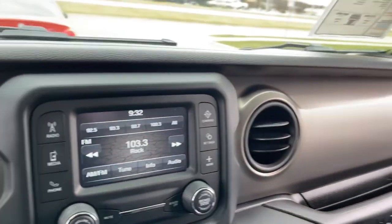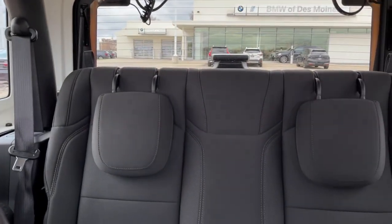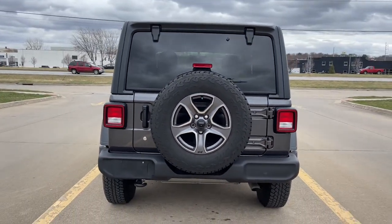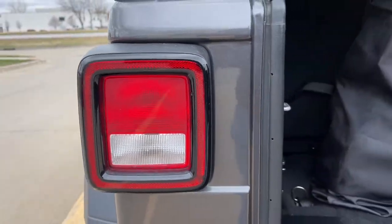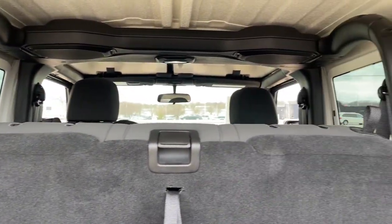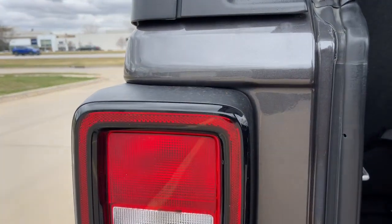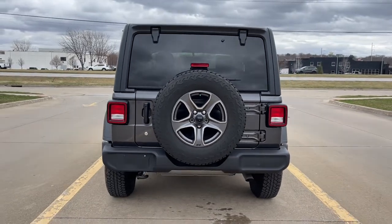On the road or the trail, be who you are in the Wrangler. Test drive it today. The Jeep Wrangler.